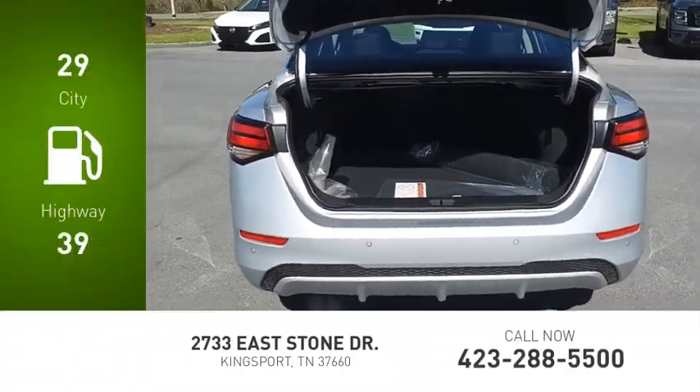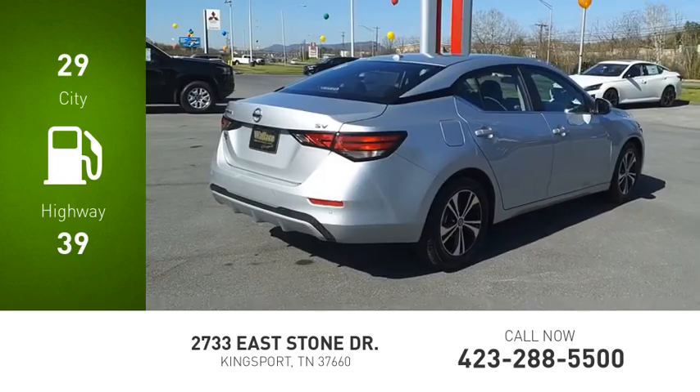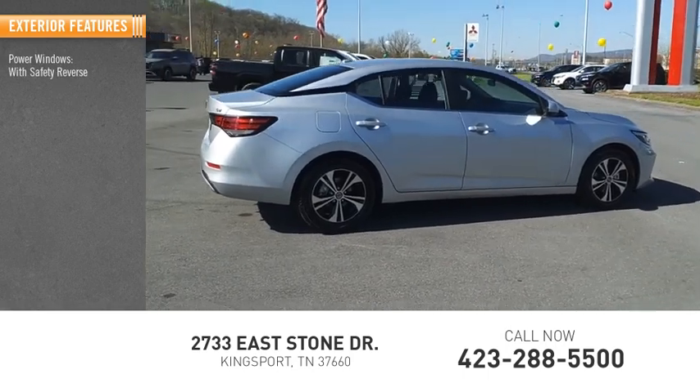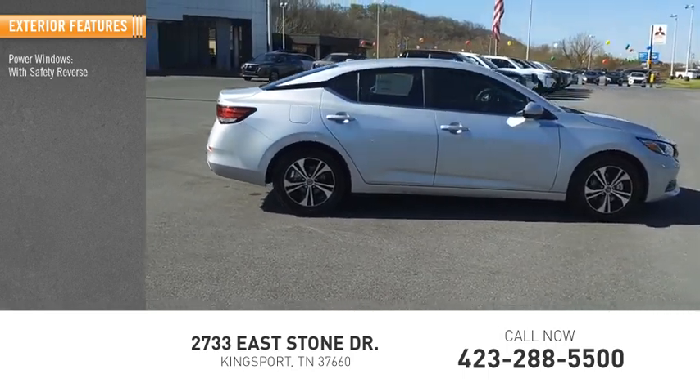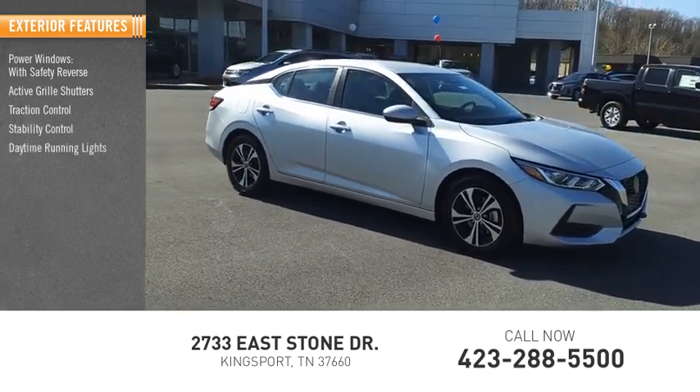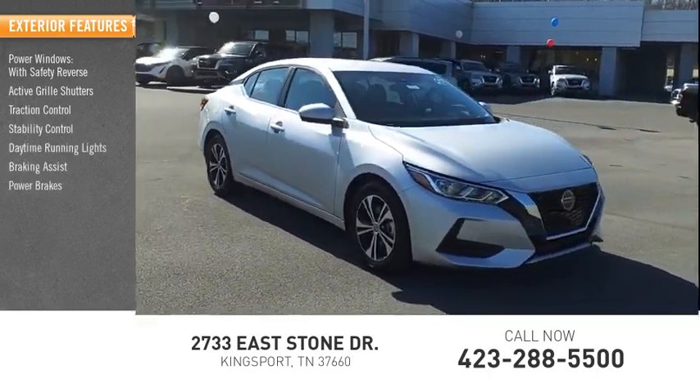Great fuel efficiency saves you money by requiring fewer trips to the gas station. Here are some of this vehicle's great options: power windows with safety reverse, active grille shutters, traction control, stability control, daytime running lights, braking assist, power brakes.